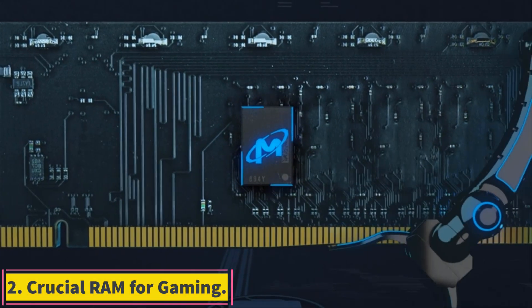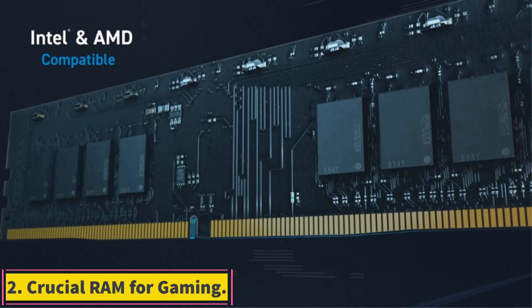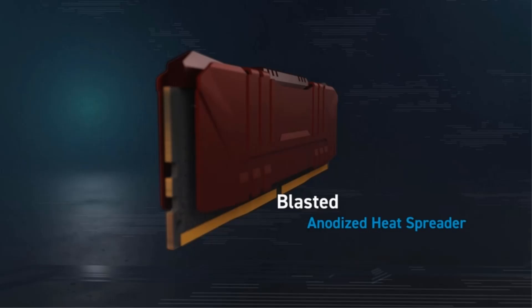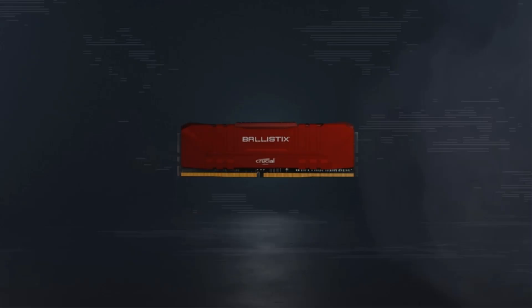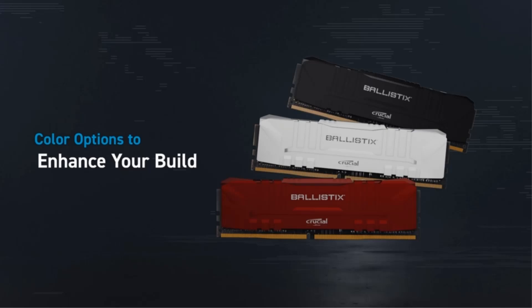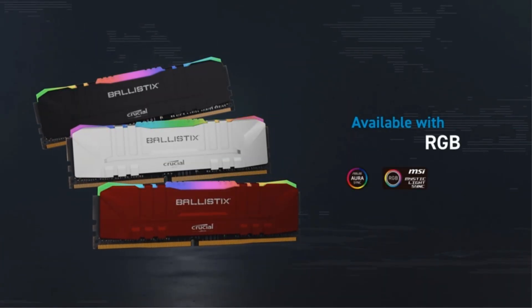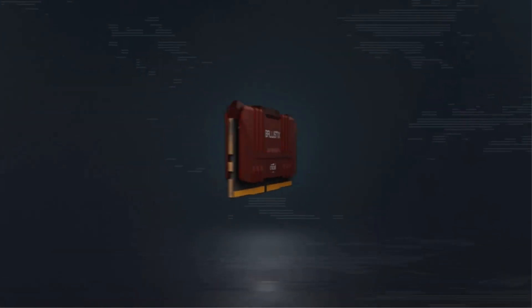Number 2: Crucial RAM for Gaming. Ideal for extreme overclocking enthusiasts, the Crucial Ballistics Max DDR4 RAM offers exceptional performance enhancements. This 16GB kit boasts a remarkable 5100MHz speed that significantly improves gameplay, system responsiveness, and data processing. It is compatible with the latest AMD and Intel motherboards, ensuring it can handle the most demanding tasks.